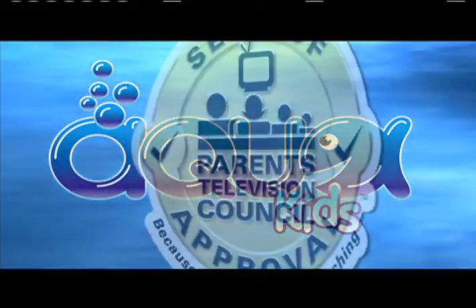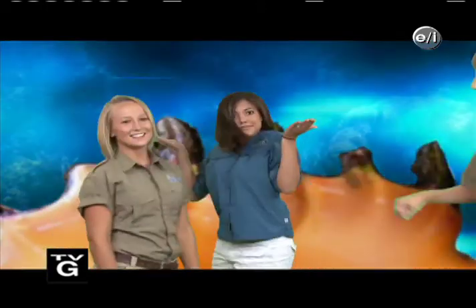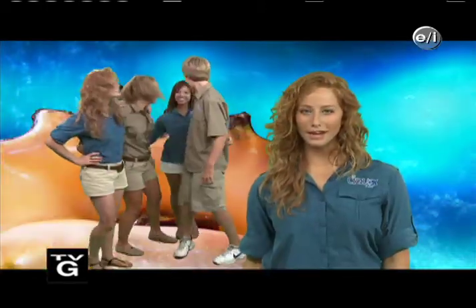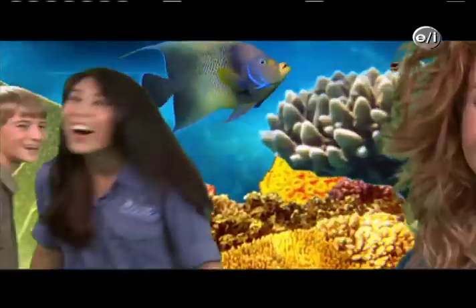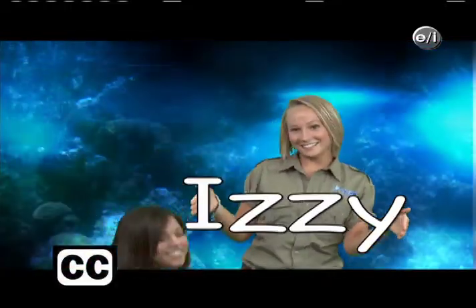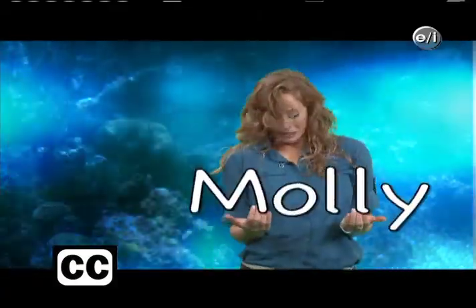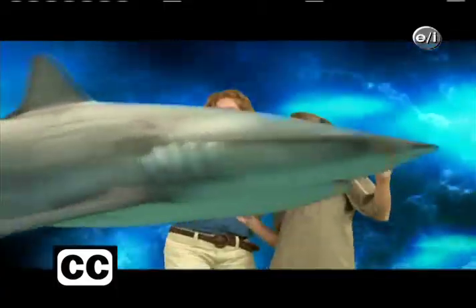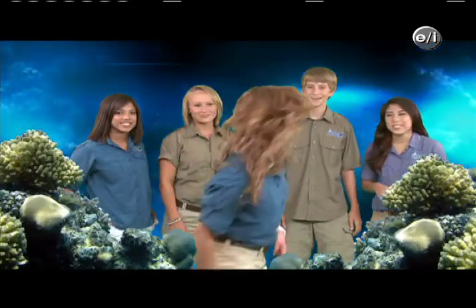AquaKids has received the Parents Television Council seal of approval. On today's episode of AquaKids, we toured the Florida Oceanographic Coastal Center. So, you ready to make a difference? Building a better planet starts with you. AquaKids, AquaKids, traveling around the world. Going where we've never been before, having fun and so much more. Learning from our friends on the sea. Saving limits out to you and me. AquaKids!